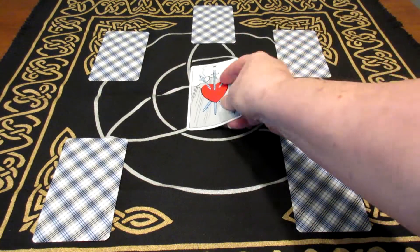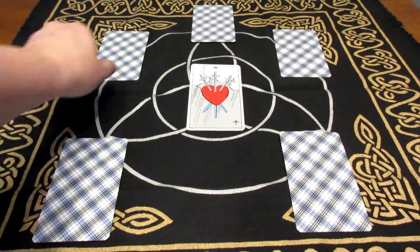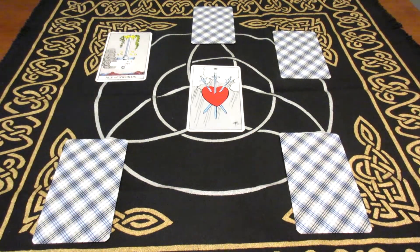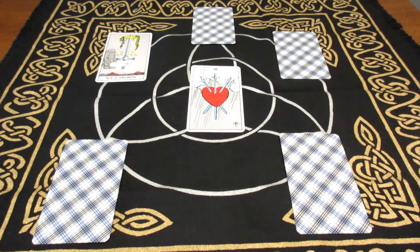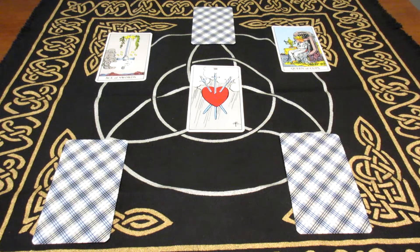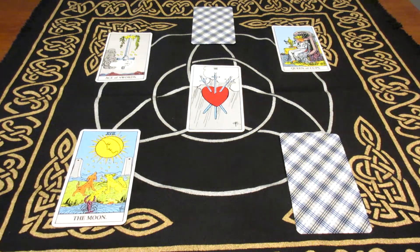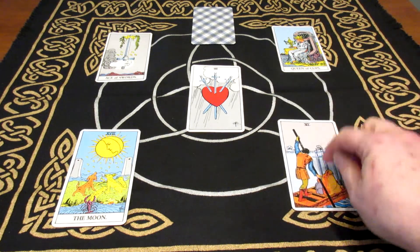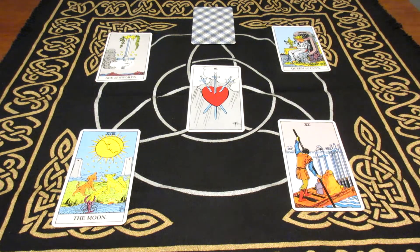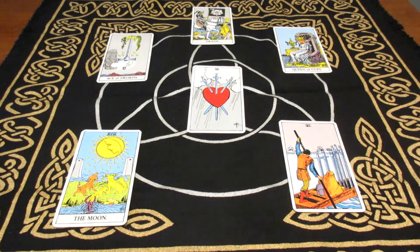Card number one is the circumstances of our relationship. Card number two is what do I contribute to the relationship. Card number three is what does my partner contribute to the relationship. Card number four is what do I need to do or what can I do for the relationship. Card number five is what will my partner do for the relationship. And card number six is how will our relationship continue.